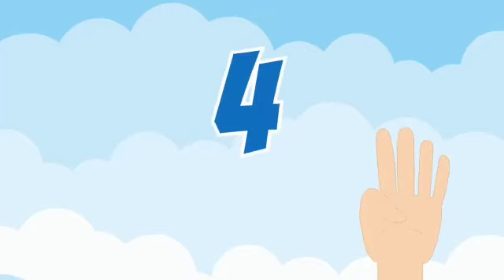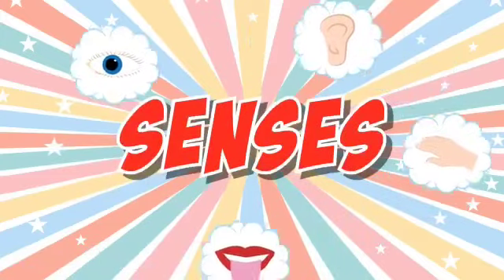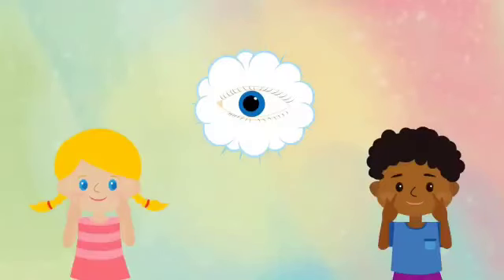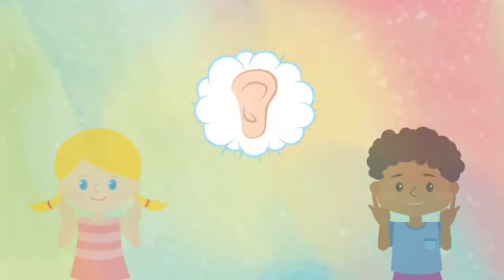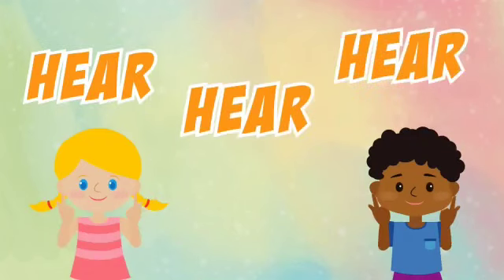Let's explain the sense organs through this poem. Sounds are all around. Hear, hear, hear.